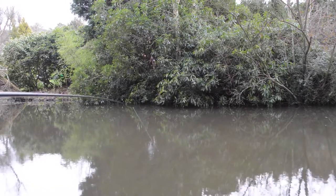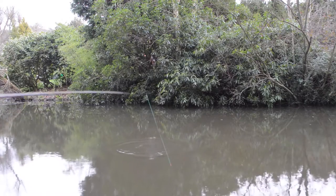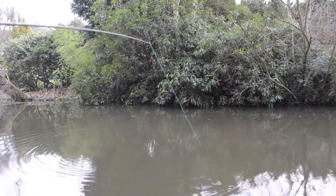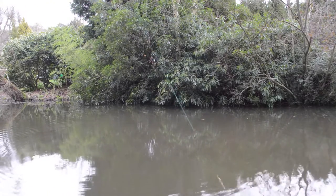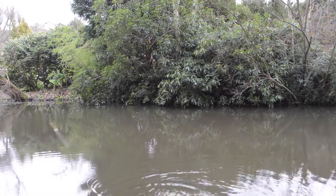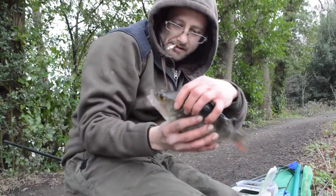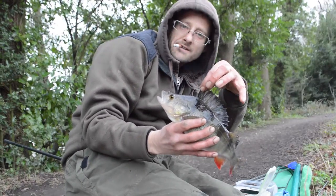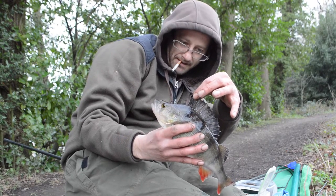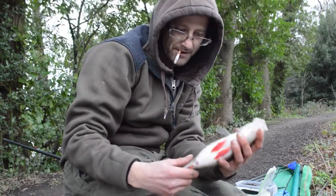A little half decent fish. There we are, another Basingstoke Canal perch. Looked in good and proper, right in the top lip. Very bright, bright fins on them in here.